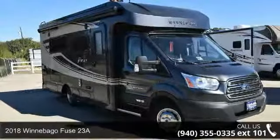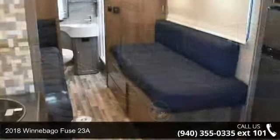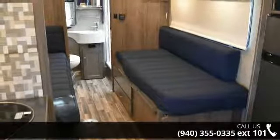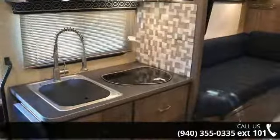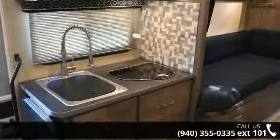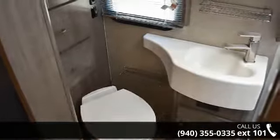Imagine yourself in this 2018 Winnebago Fuse 23A. For those looking for a feature-packed motorhome, look no further. Here we have the standard for style, quality, and driver comfort in Class C RVs. This unit is equipped for short trips or lengthy vacations. An adventure awaits.